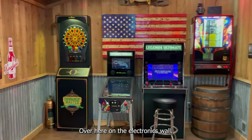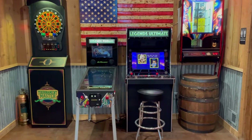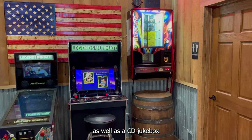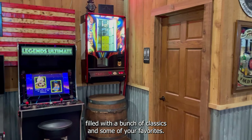Over here on the electronics wall, we've got darts, Legends Ultimate Digital Pinball, Legends Ultimate Arcade, as well as a CD jukebox filled with a bunch of classics and some of your favorites.